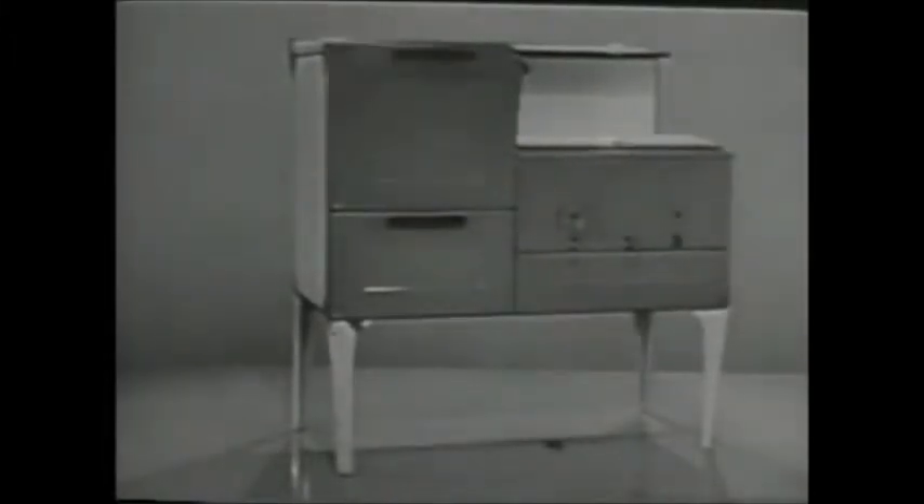Ever feel your old range is ready to fall apart? If so, it couldn't happen at a better time than right now. And here's why. Big news from Frigidaire. This '56 Frigidaire Special Imperial Range is now available.